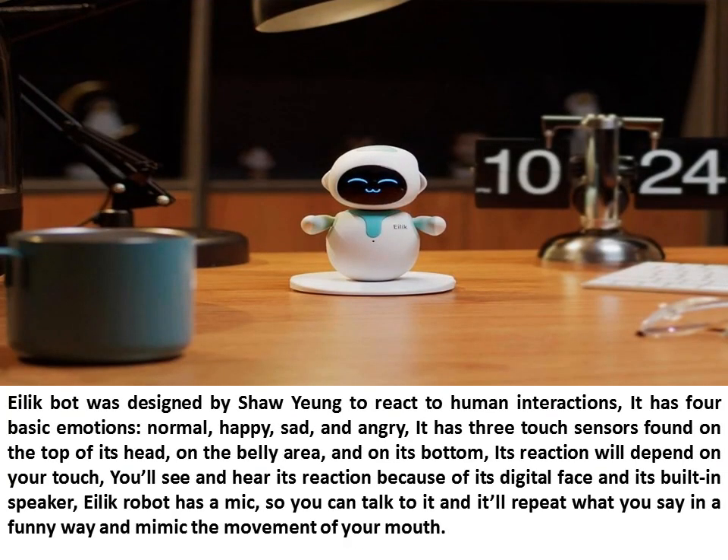Illic Bot was designed by Shaoyoung to react to human interactions. It has four basic emotions: normal, happy, sad, and angry. It has three touch sensors found on the top of its head, on the belly area, and on its bottom. Its reaction will depend on your touch. You'll see and hear its reaction because of its digital face and its built-in speaker.